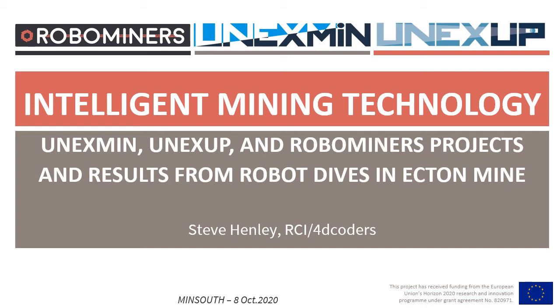This talk is going to be about three projects and there are quite a lot of slides, so I'll be going fast in places. In case you'd like to go through this again later, I will upload the whole presentation to both the MinSouth and the Acton Mine websites.